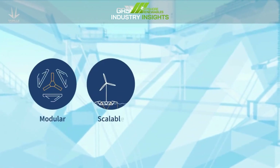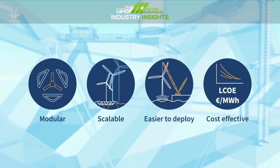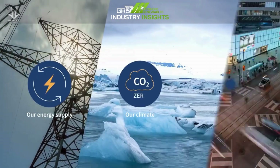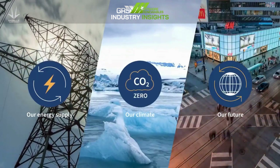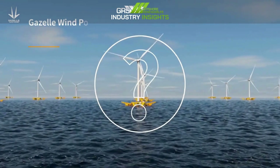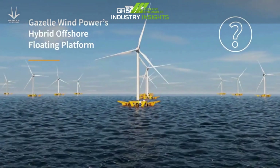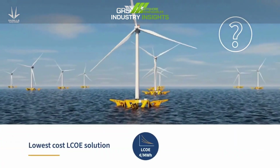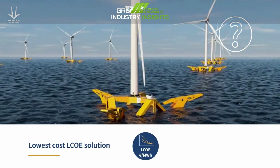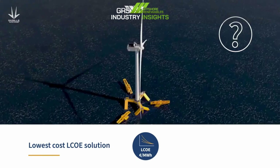Something modular, scalable, easier to deploy and more cost effective is needed. Our energy supply, our climate and our future relies on finding that something. We believe that something is Gazelle Wind Power's hybrid offshore floating platform, targeted to be the lowest cost LCOE solution.